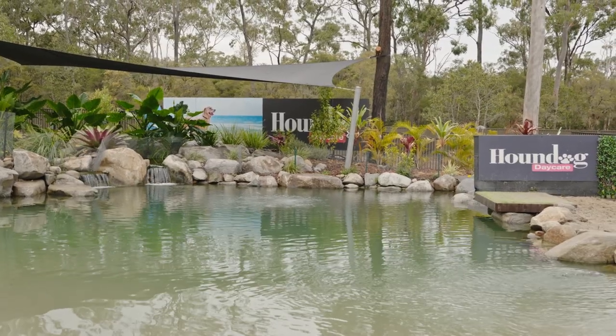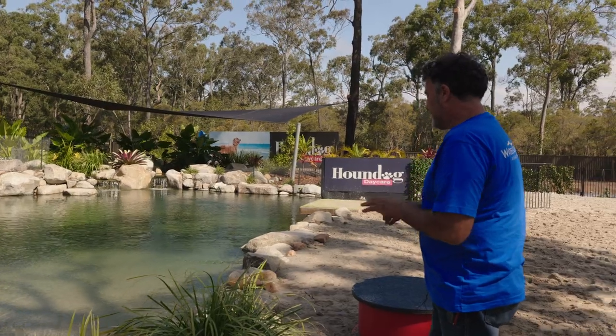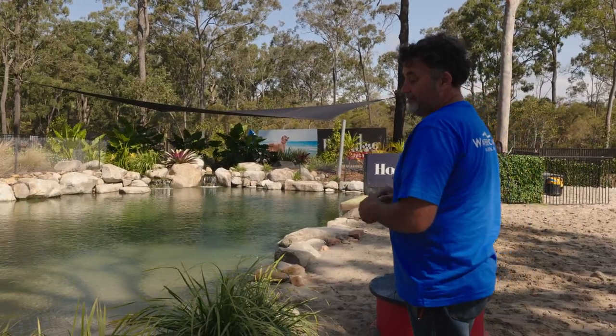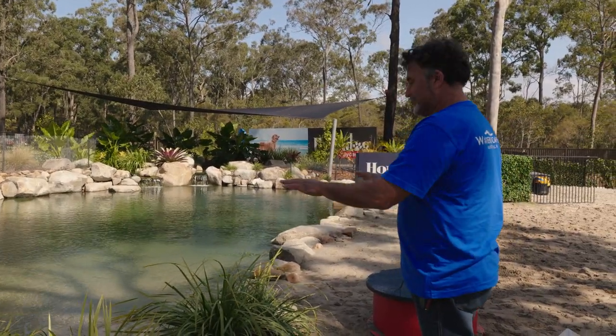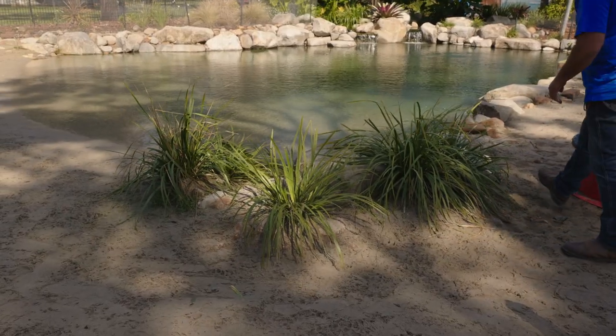These little edges here — this riparian edge almost — there are lomanders just placed in amongst the sand and stone. If they weren't there I'd feel like something was missing from the design. We really love these. A little bit of grass just adds to the greenery of it.